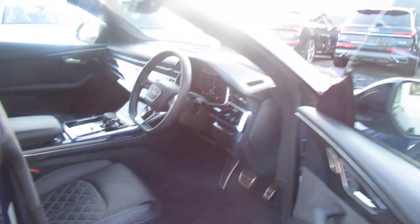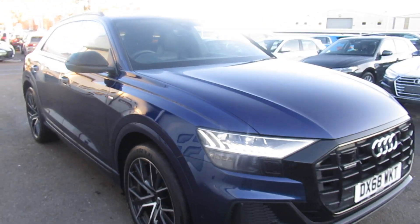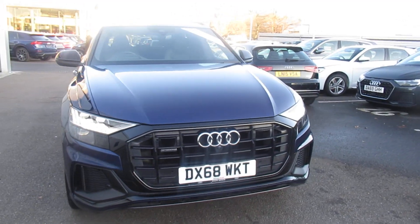Now if you'd like any more information on this Audi Q8 Vorsprung, please contact us here at Crew Audi on 01270 507070. Thank you for watching.